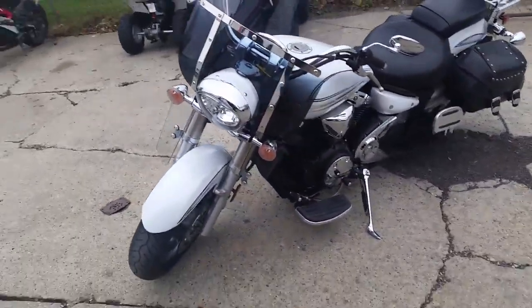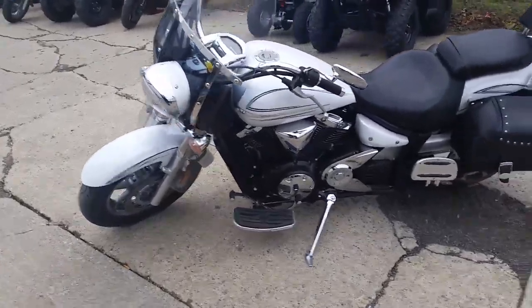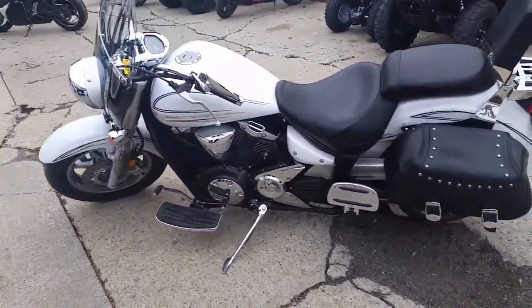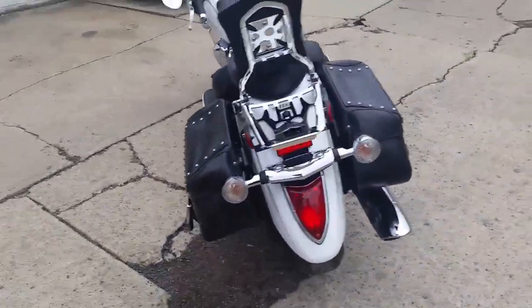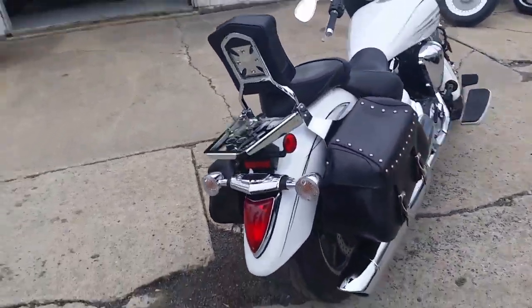It's loaded up with saddlebags, backrest, windshield, and wind deflectors. It's ready to go anywhere. This bike's only got 4,556 miles. It's been inspected and certified at an authorized Yamaha dealership.